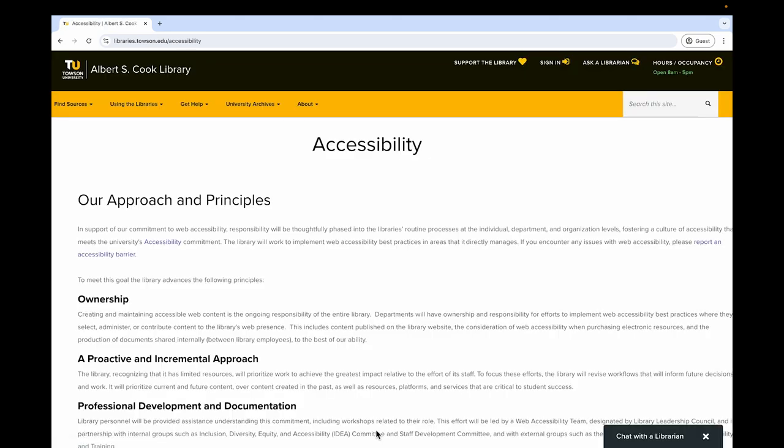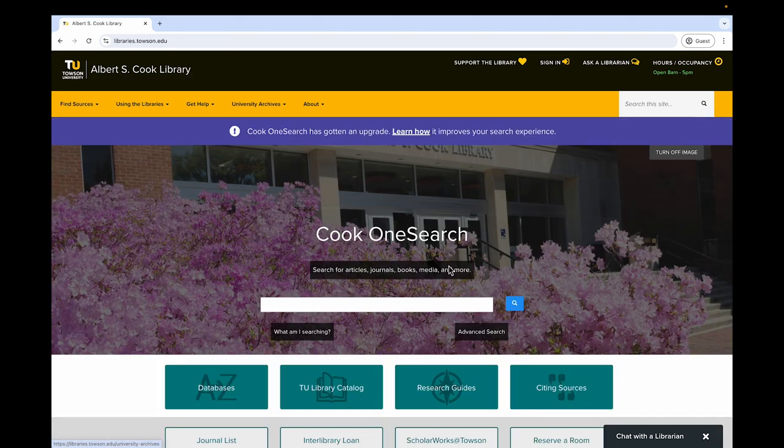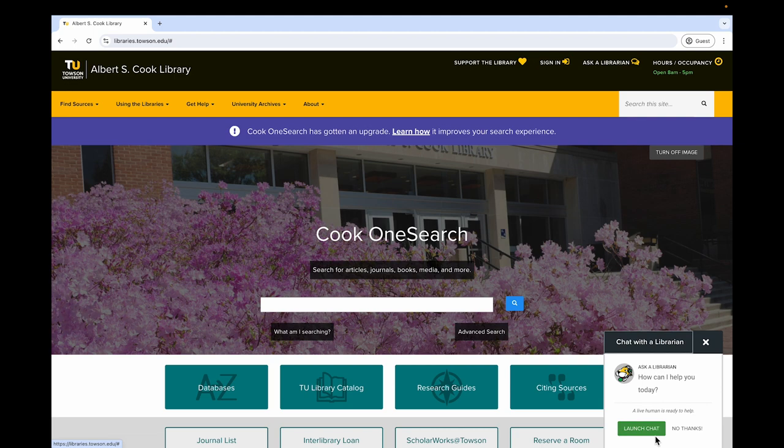If you experience an accessibility barrier, please use this brief Report a Barrier form to share your experience. You're welcome to add your name or keep it anonymous. When you need research help or have other questions about the library, look at the bottom right of the screen for the Chat with a Librarian widget. Just click the prompt, then click Launch Chat to instantly message an available library worker.